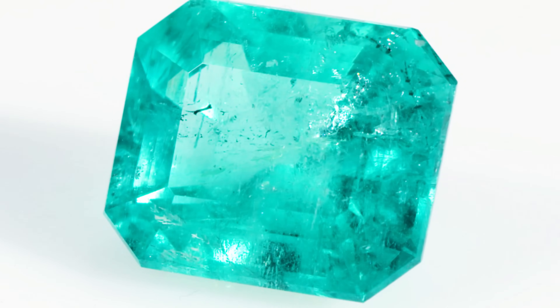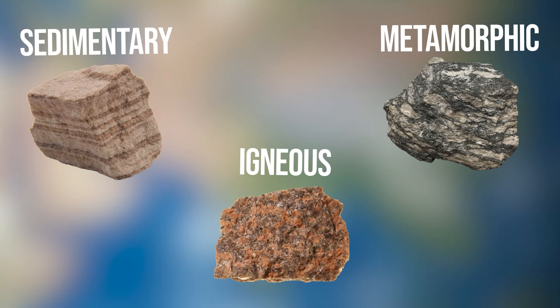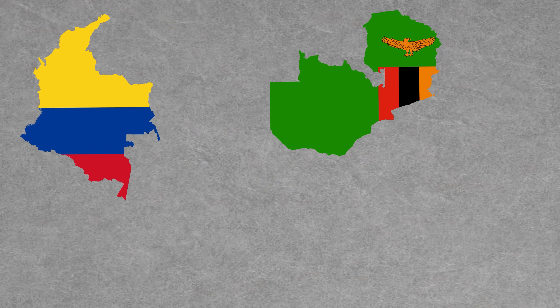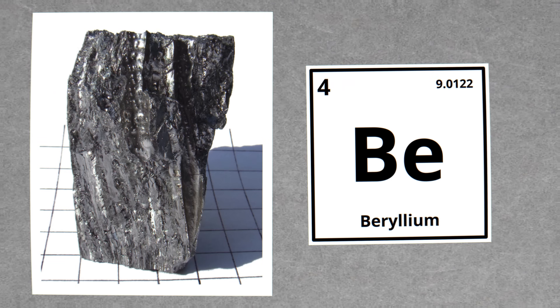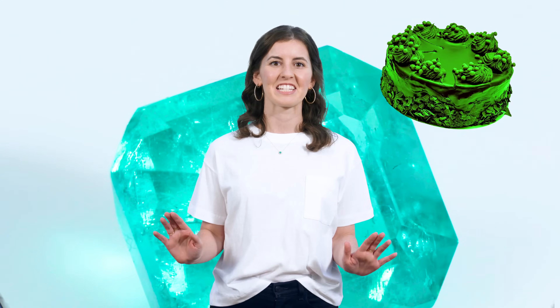Today we'll talk about something that makes emerald unique: its inclusions. Emerald, the distinct green member of the beryl family, is found all over the world in three different types of rocks — igneous, metamorphic, and sedimentary — owing its color to trace amounts of chromium, vanadium, and iron. Most emerald today comes from Colombia, Zambia, Brazil, and Zimbabwe. Emerald is rare because beryllium, a necessary ingredient, is an element that occurs in very small amounts in the Earth's crust.